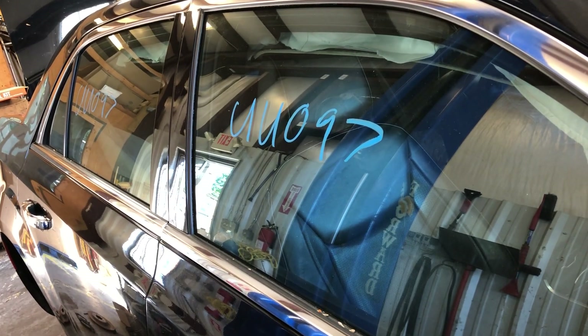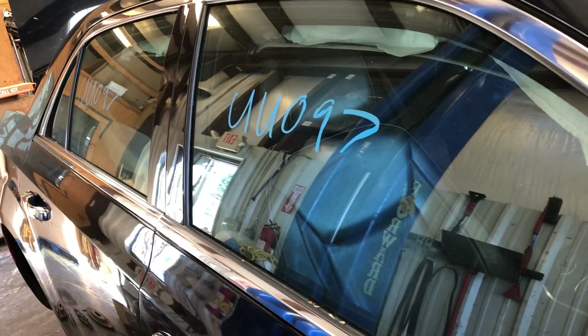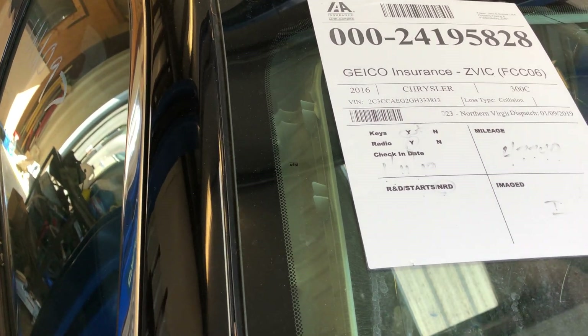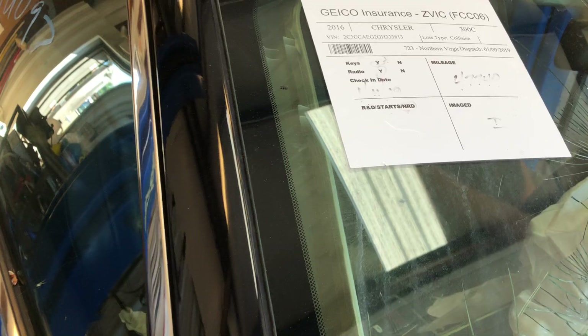Hello everyone. This is Lou's Auto in Thornburg, Virginia. This is UU097 — this is a second video on it. This is it in the bay. I'll get ready to start it up. What it is is a 2016 Chrysler 300 C. It's got 47,749 miles on it.